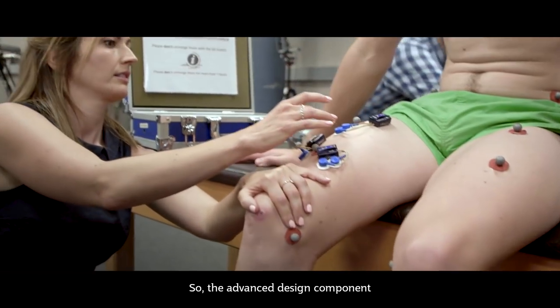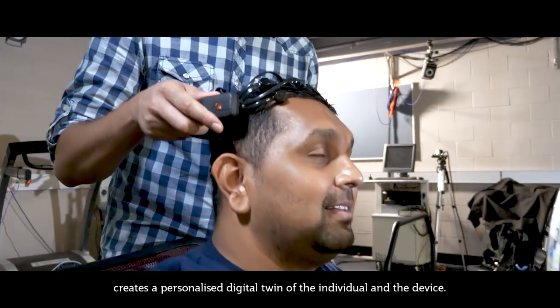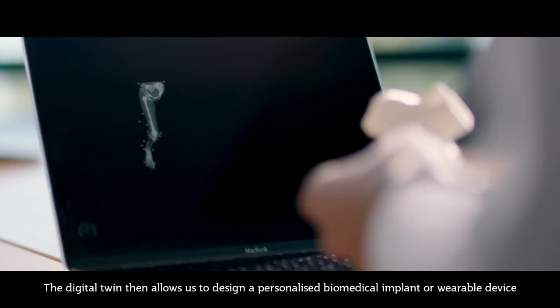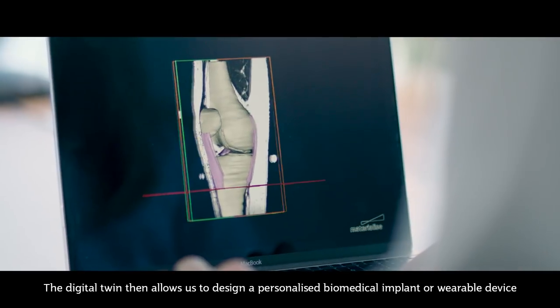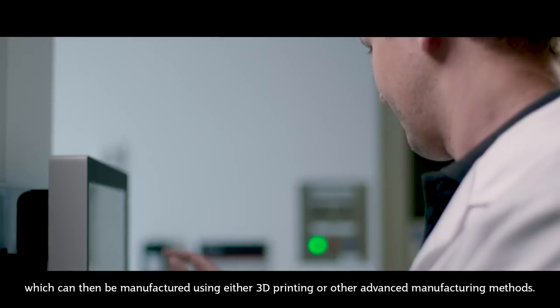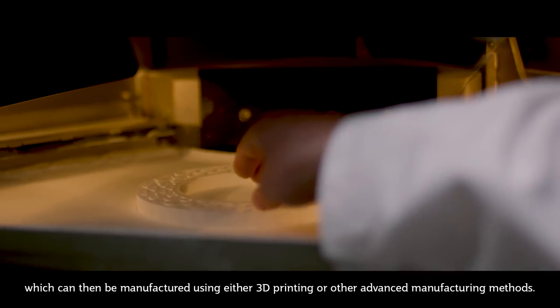The advanced design component creates a personalised digital twin of the individual and the device. The digital twin then allows us to design a personalised biomedical implant or wearable device, which can then be manufactured using either 3D printing or other advanced manufacturing methods.